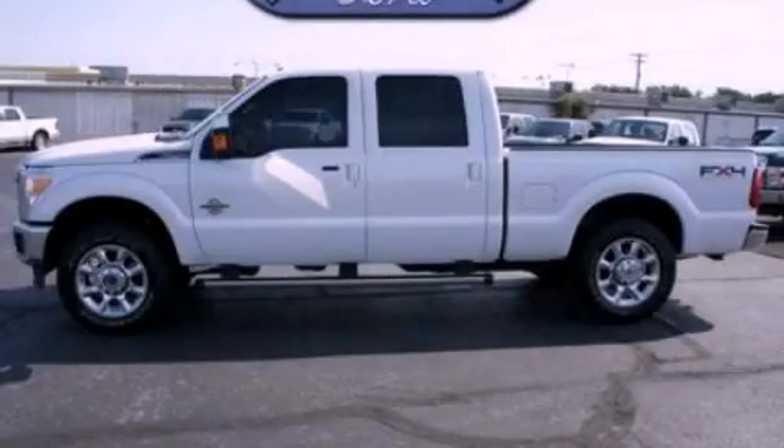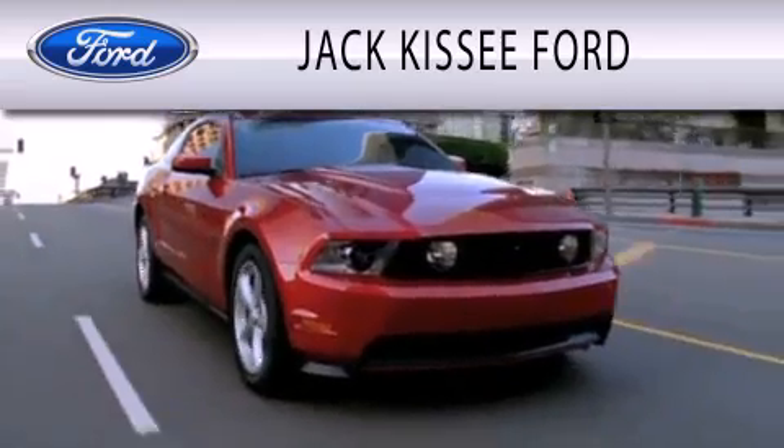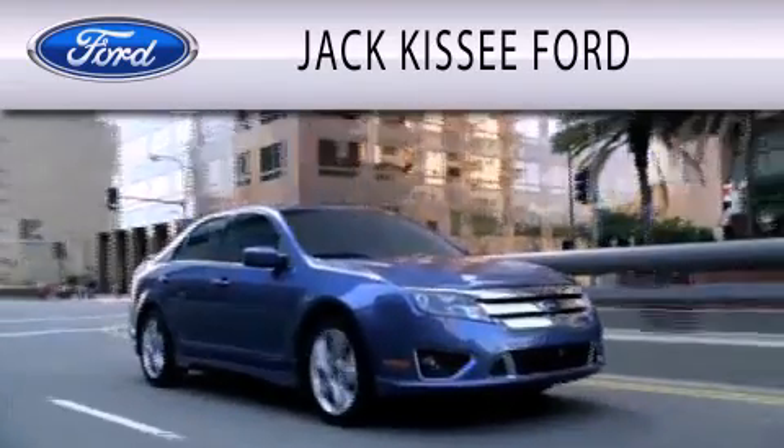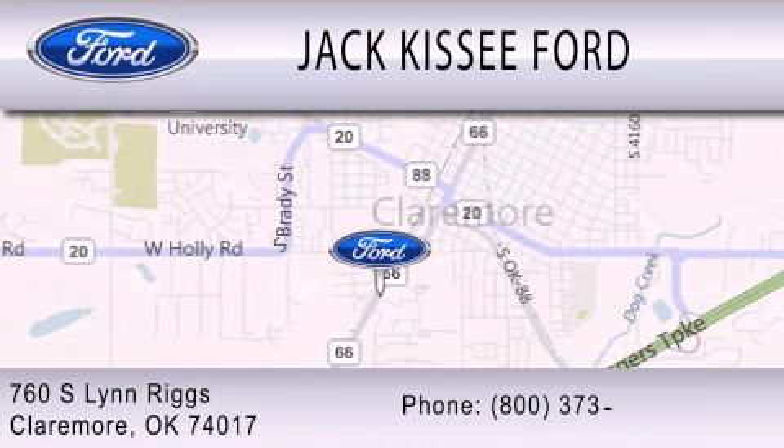We invite you to contact us today to learn more about this vehicle. Jack Kissy Ford is dedicated to doing everything possible to ensure that the experience you have selecting your vehicle is as pleasant as possible. We are located at 760 Southland Rigs in Claremore.